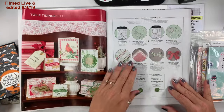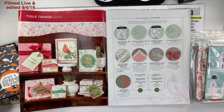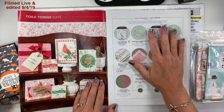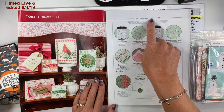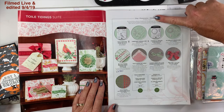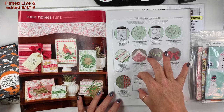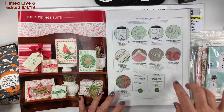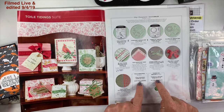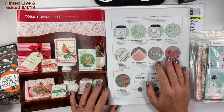On pages six and seven is the 12 Tidings suite. If you want to order everything on this page, here's the item number and price — don't pass out, it's pretty hefty but it's a lot of product. If you want just the stamp set and the dies, there are two different bundles on this page with the bundle prices.